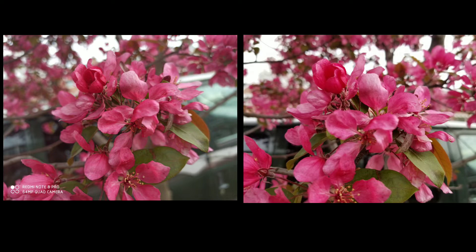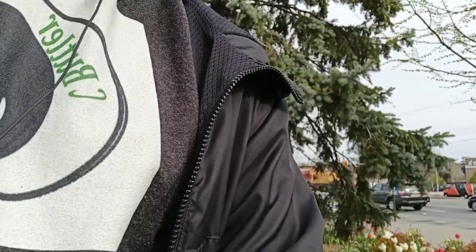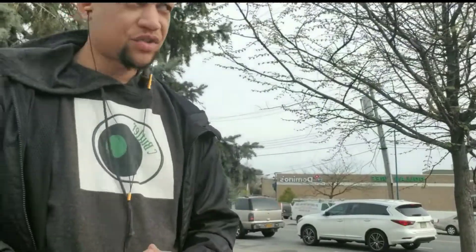Overall you're getting some really nice results, but I need you guys to let me know down below and you be the judge. This is the front-facing camera on the Redmi Note 8 Pro — let me know how it looks and how the sound quality is in comparison.